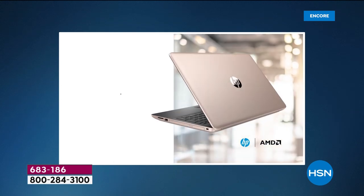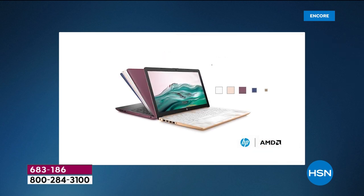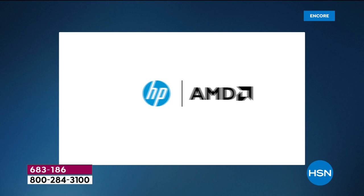Very important — this is a solid-state drive computer, so this isn't last year's technology of the hard disk drive. There's also an optical drive built in, and a couple of things you should know.